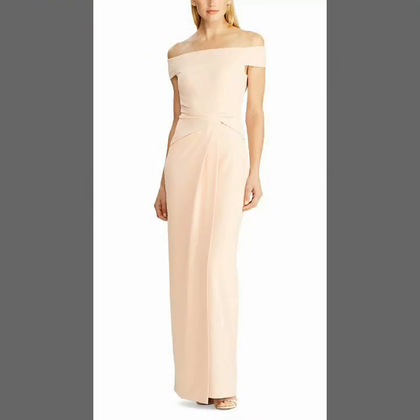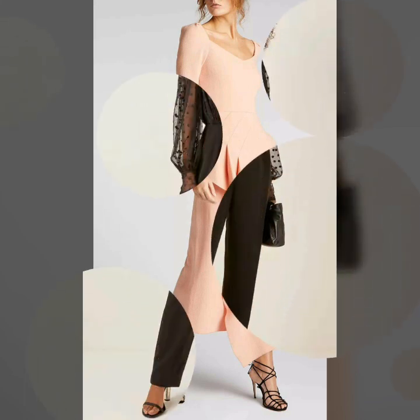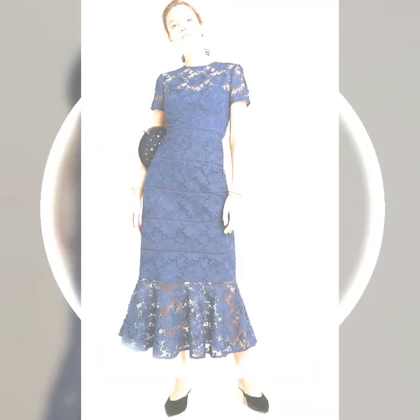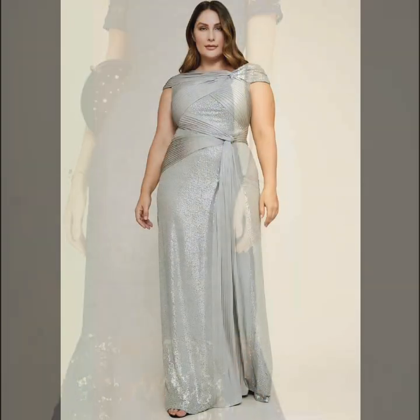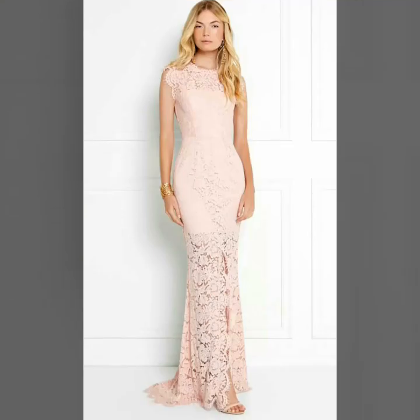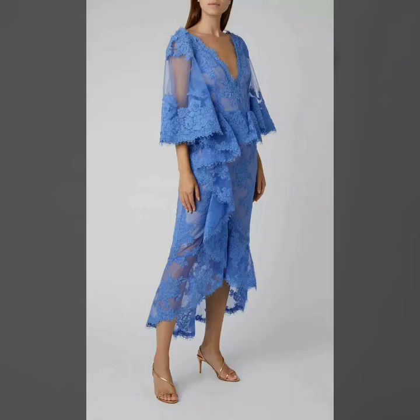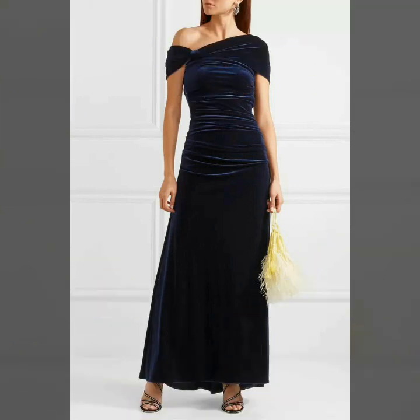Dear friends, I suggest you please watch the video till the end for more designs, more ideas, and more collection. I'm sure that you will love these designs and you will never be disappointed. In this video you will see different kinds of mother of the bride dresses — some are gown dresses, long dresses, some are maxi type dresses, and folk style.